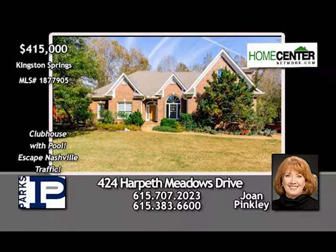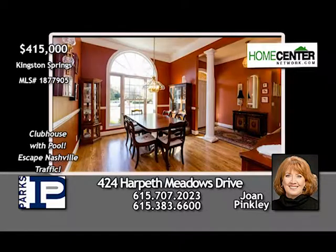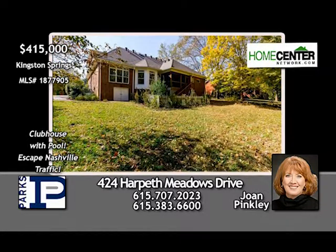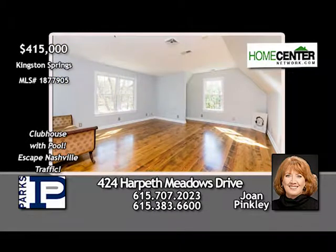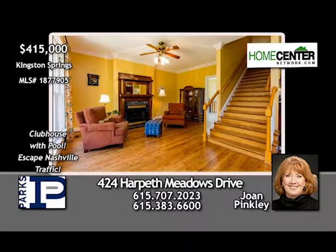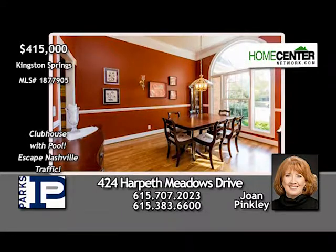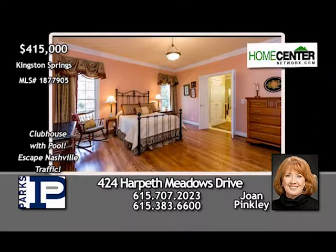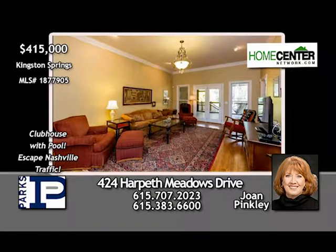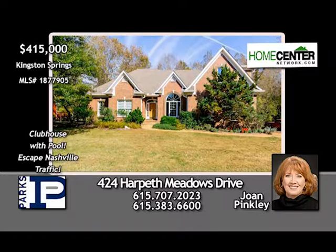Tired of all the traffic and hustle around Nashville? Well, you can escape to quaint Kingston Springs in this four-bedroom, three-bath home resting on over half an acre in a quiet, beautiful subdivision. Newly refinished hardwoods throughout, a spacious eat-in kitchen with stainless appliances, den with fireplace, formal living and dining rooms, and a fantastic master suite on the first floor. The screen porch off the den offers perfect outdoor living. Joan Pinkley can't wait to show you this fantastic home — give her a call at 615-707-2023.